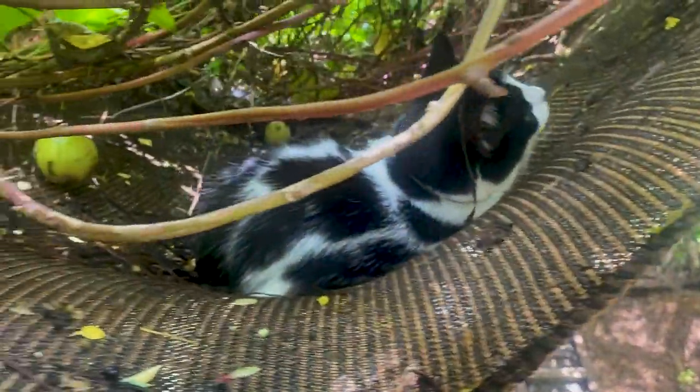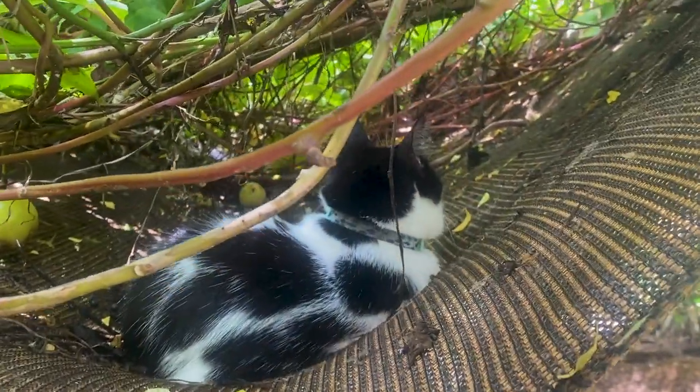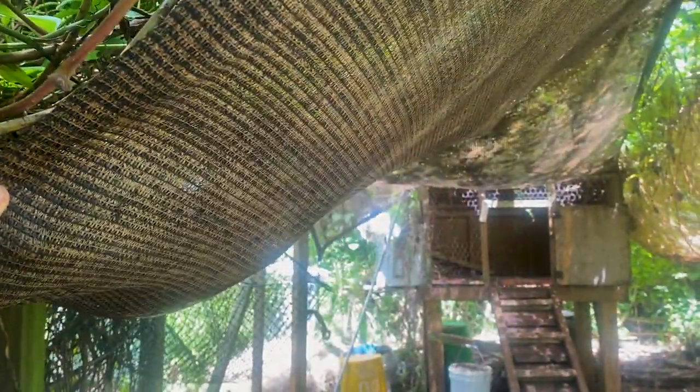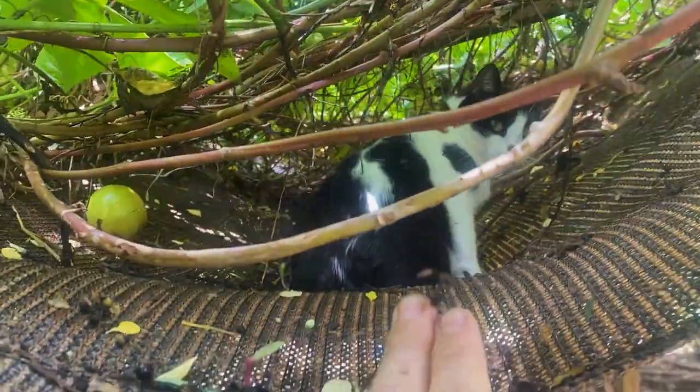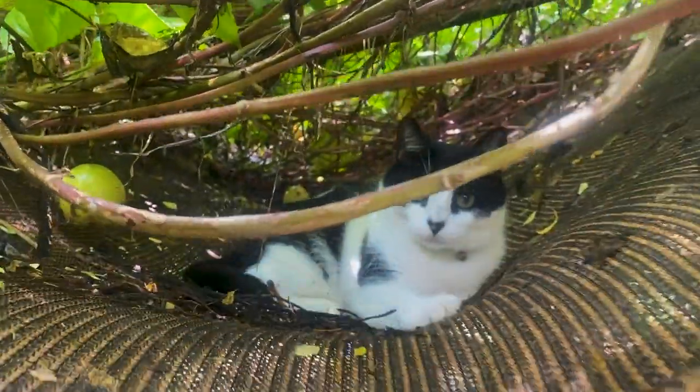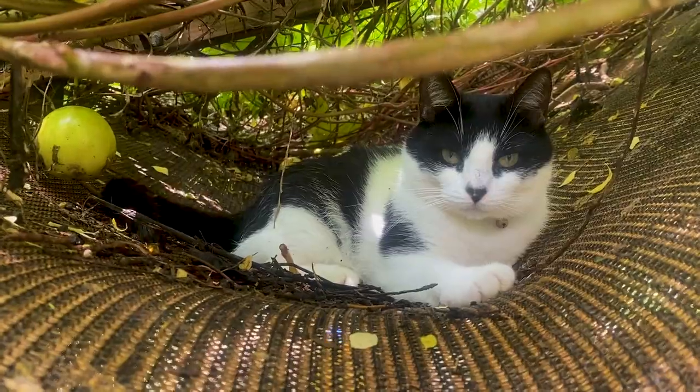Before I do start that, I did want to make sure that you guys got to see Otto. Hey bud. This is his favorite spot when I'm out here working. This is a shade cloth I have under here and he likes to come on up and relax underneath. Hey bud. Hi. Good boy. Yeah, you sweet kitty.